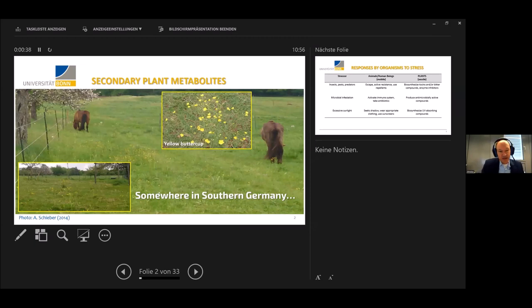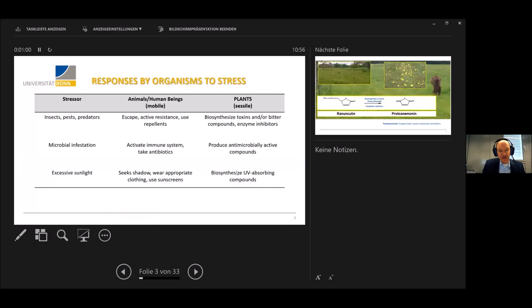I know that many of you have a plant science background, but not everybody. So let me start with this photo that I took some years ago in southern Germany. You see these horses grazing on their paddock, and there are areas that are not touched, populated by the so-called yellow buttercup. The question is: why is this the case?